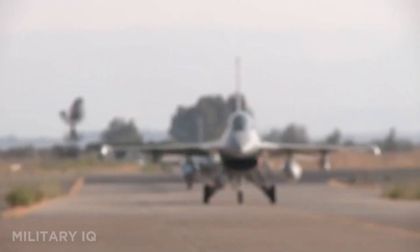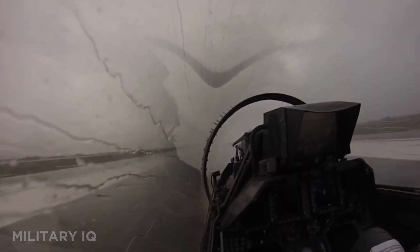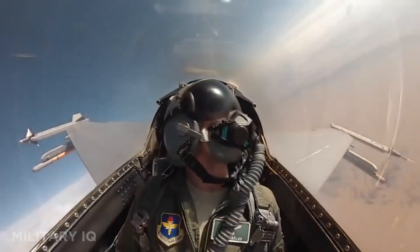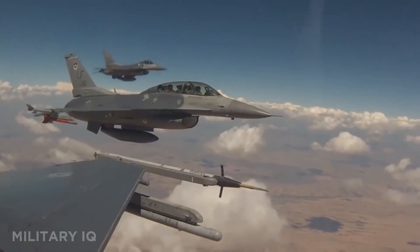It carries everything from precision bombs to long-range missiles. Designed for air-to-air combat, it has evolved into a precision strike powerhouse. The F-16 is proof that agility and tech can go hand in hand.